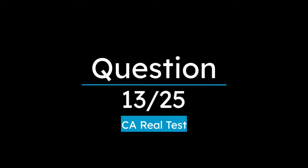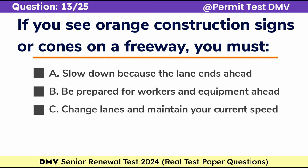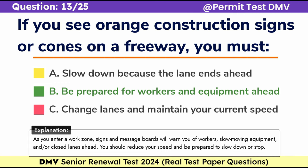Question 13. If you see orange construction signs or cones on a freeway, you must: A. Slow down because the lane ends ahead, B. Be prepared for workers and equipment ahead, C. Change lanes and maintain your current speed. Correct answer: B. Be prepared for workers and equipment ahead. As you enter a work zone, signs and message boards will warn you of workers, slow-moving equipment, and/or closed lanes ahead. You should reduce your speed and be prepared to slow down or stop.